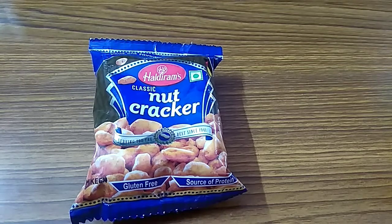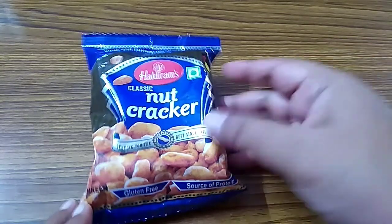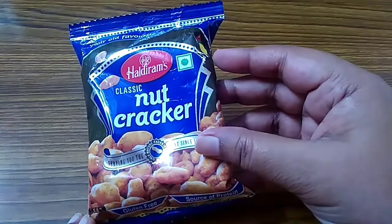Welcome back to my channel. Today I give a review of Haldiram Classic Nut Cracker.